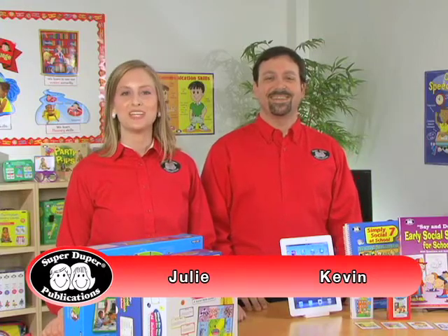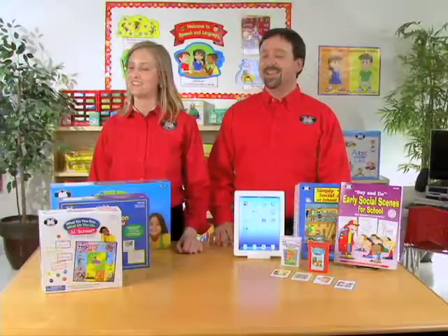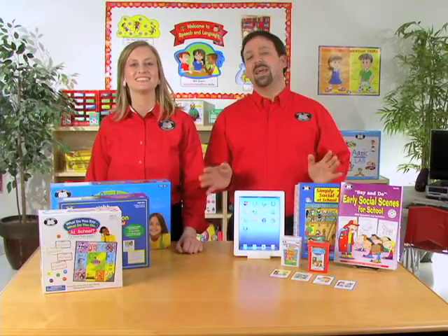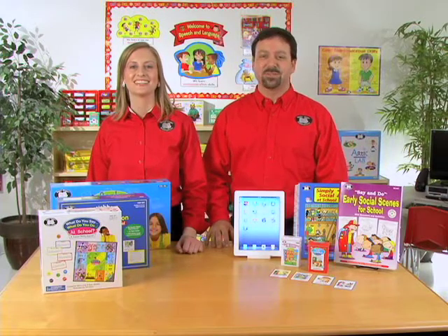Hi, I'm Kevin, and I'm Julie. We're speech-language pathologists here at SuperDuper Publications. It's back to school time, and here are a few of our school-themed products that you may want to use with your students during the school year.